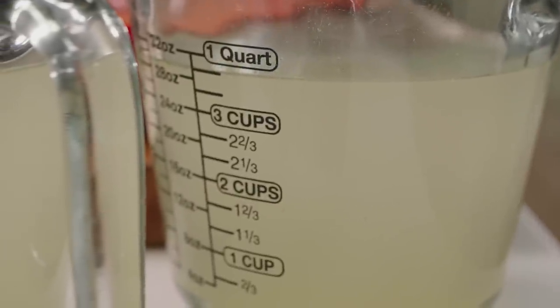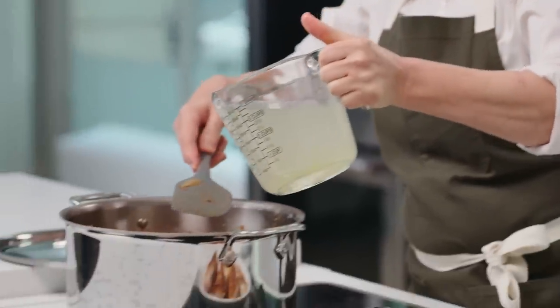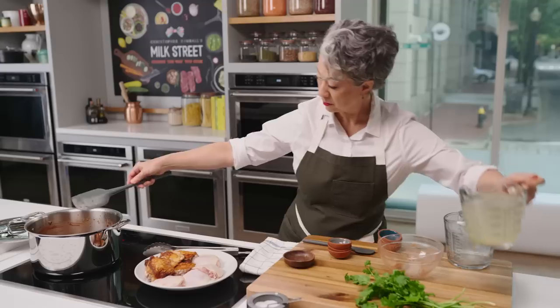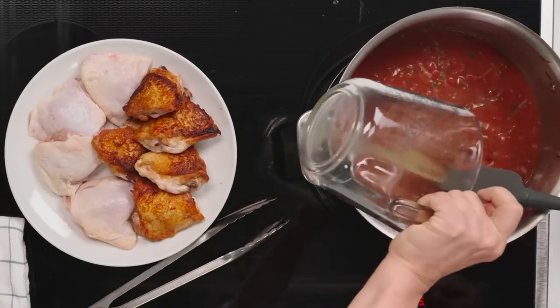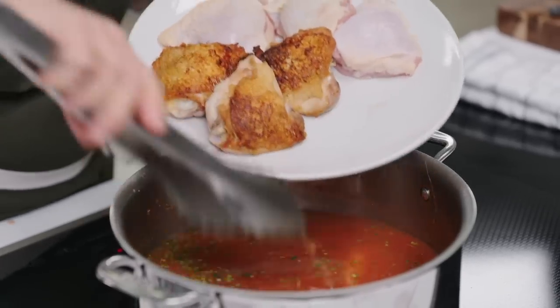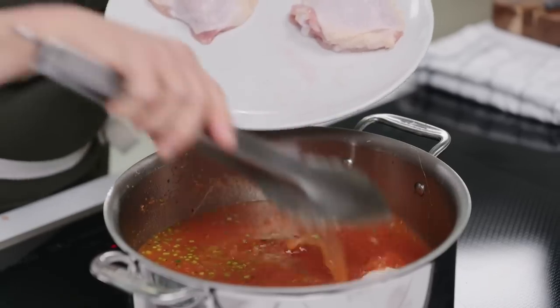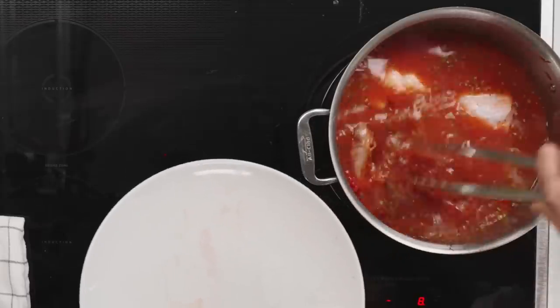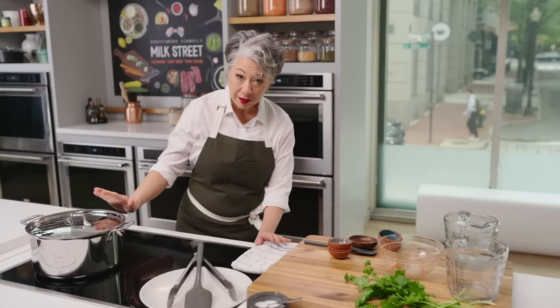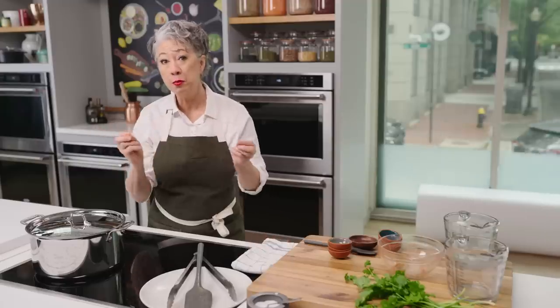Now we add two quarts of chicken broth — low sodium. If you don't have chicken broth, use water; we like the richness and extra flavor from carton chicken broth. We'll turn this up a little, return both the browned and unbrowned chicken to the broth, bring this back up to a full simmer, and keep it going at a steady simmer for 45 minutes until the chicken is fully cooked. I'll put the lid on and keep a check on the temperature — we don't want it to boil vigorously.